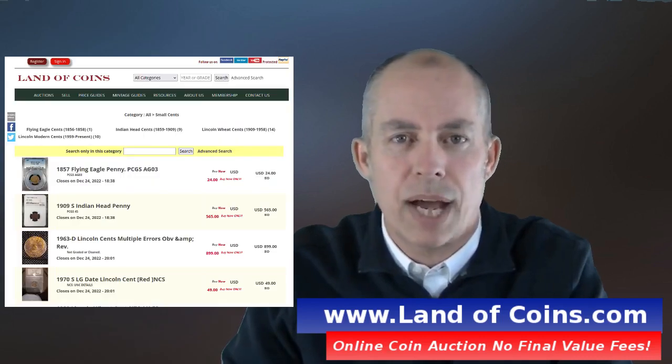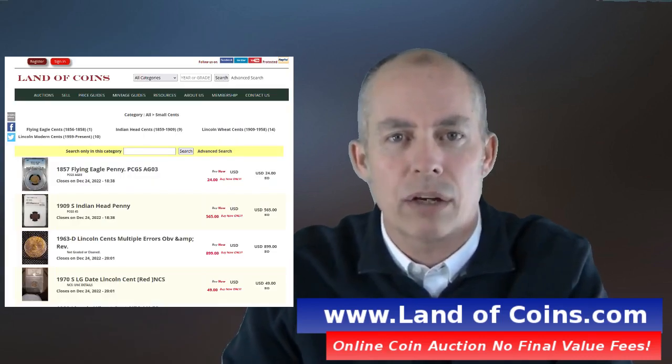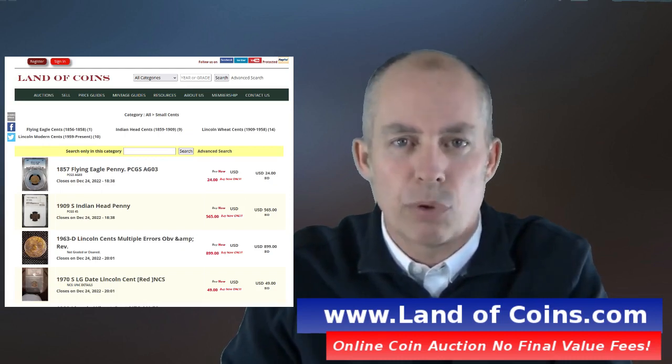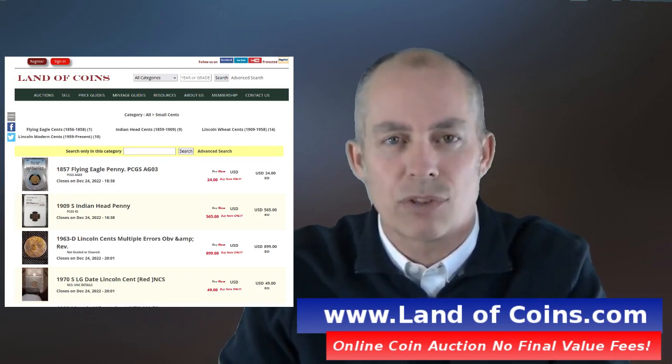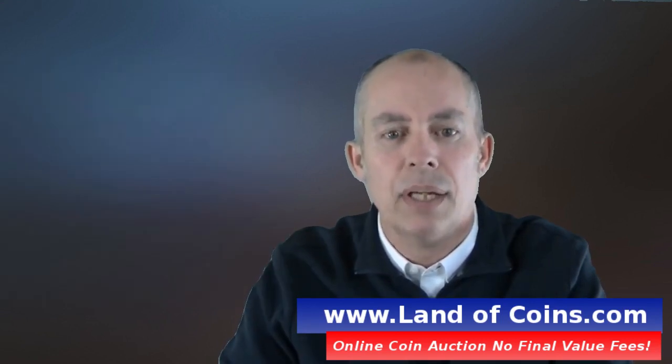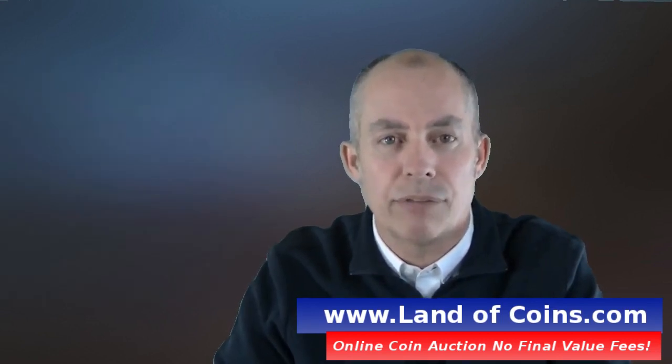If you don't know what LandofCoins.com is, it's a rare coin online auction website where you can list your coins for sale and also buy coins with no transaction fees. It's just a small monthly payment, so you can save yourself a lot of money. Check it out if you haven't already — LandofCoins.com.